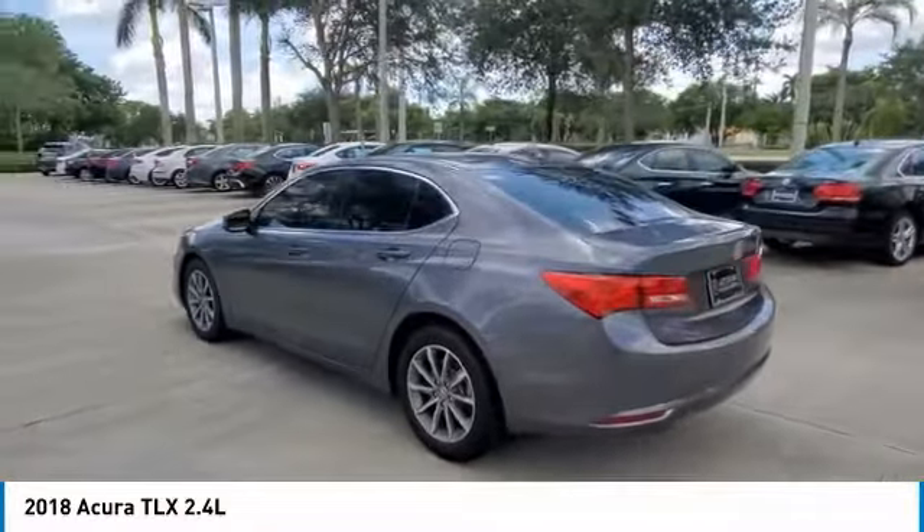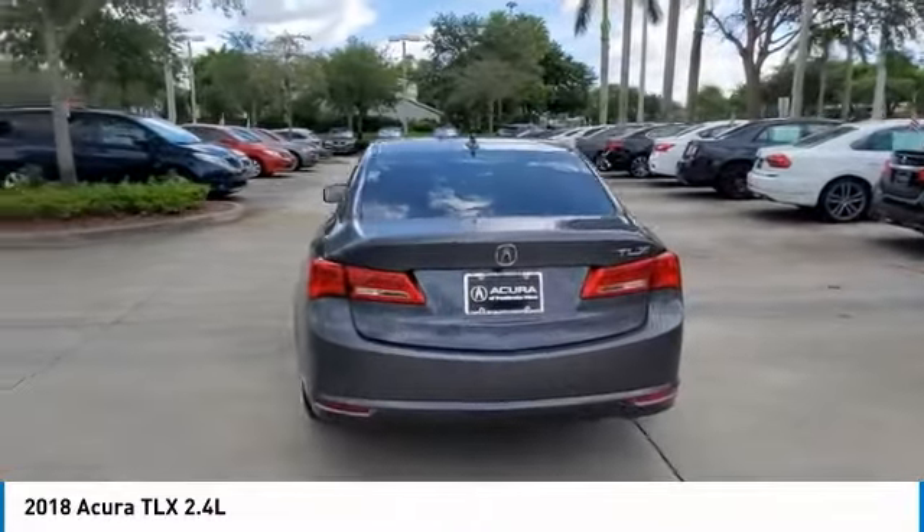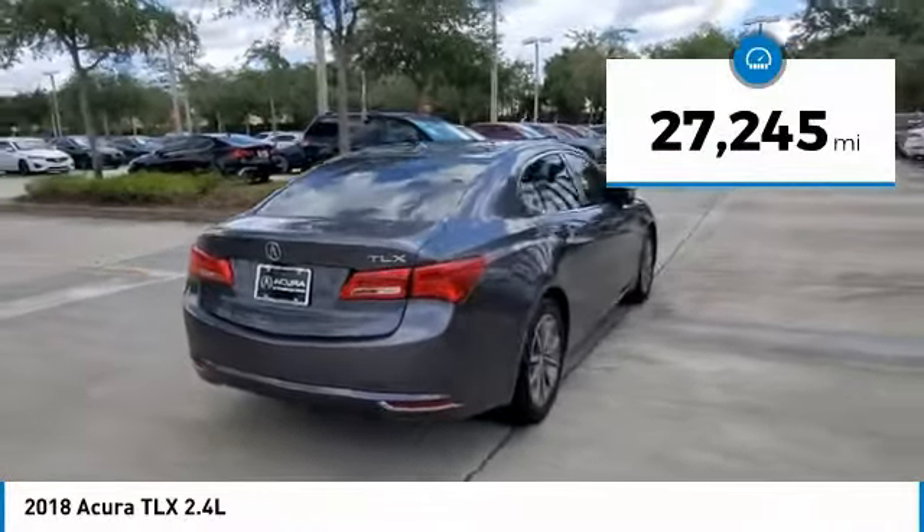Auto High Beam Headlights, Automatic Temperature Control, Brake Assist, Distance Pacing Cruise Control, Electronic Stability Control, Exterior Parking Camera Rear, Front Dual Zone AC.